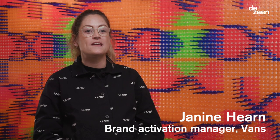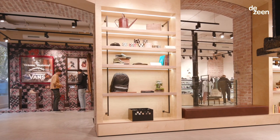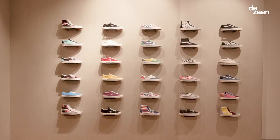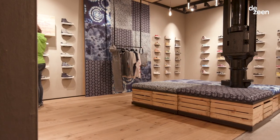I'm Janine Hearn and I'm part of the brand marketing team here at Vans. We are currently sitting in the new Vans boutique store here in Covent Garden, London. This is the first boutique store to launch in Europe for Vans. You'll find upstairs a selection of elevated products and collaborations and capsules from the brand.